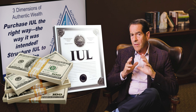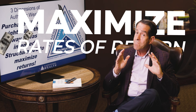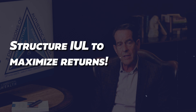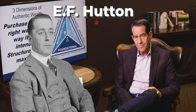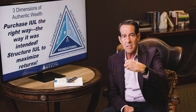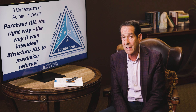Purchase IUL the right way — the way it was intended to maximize rates of return. When Universal Life and later Index Universal Life came out, EF Hutton was the brainchild. They designed it to be used for living benefits, not just a death benefit. Let me show you what that means and why this knocks the socks off of most investments like IRAs and 401Ks invested in the market.